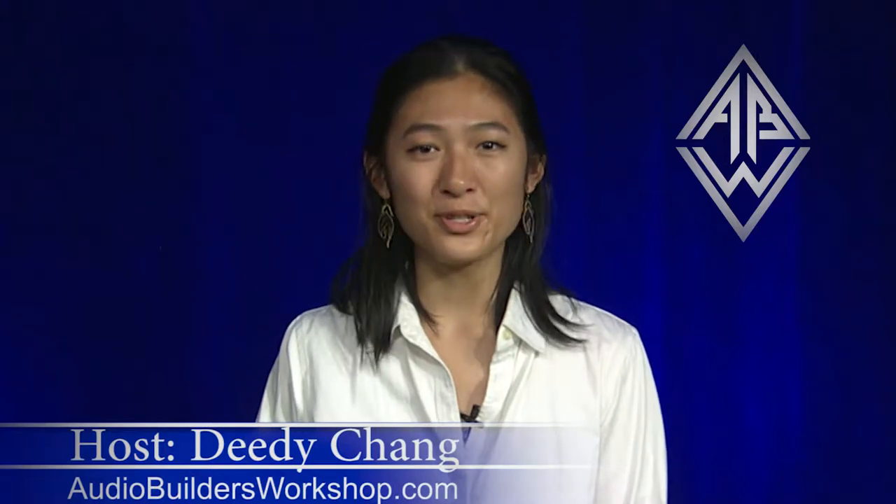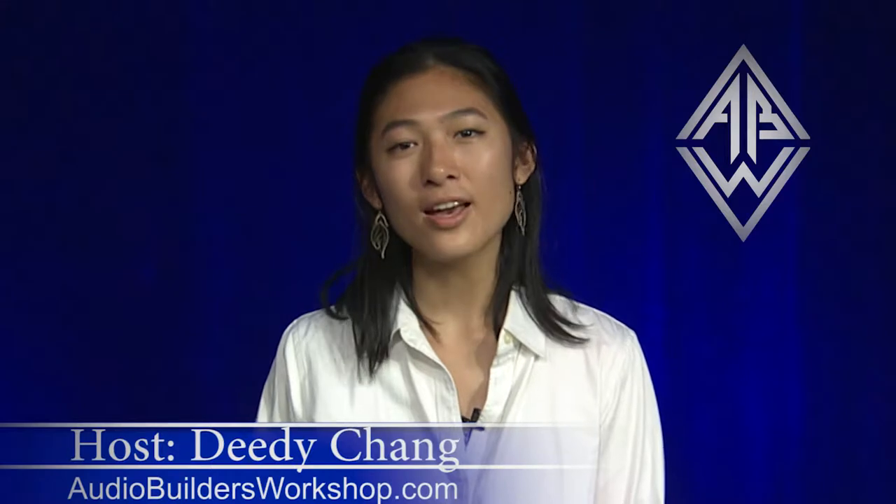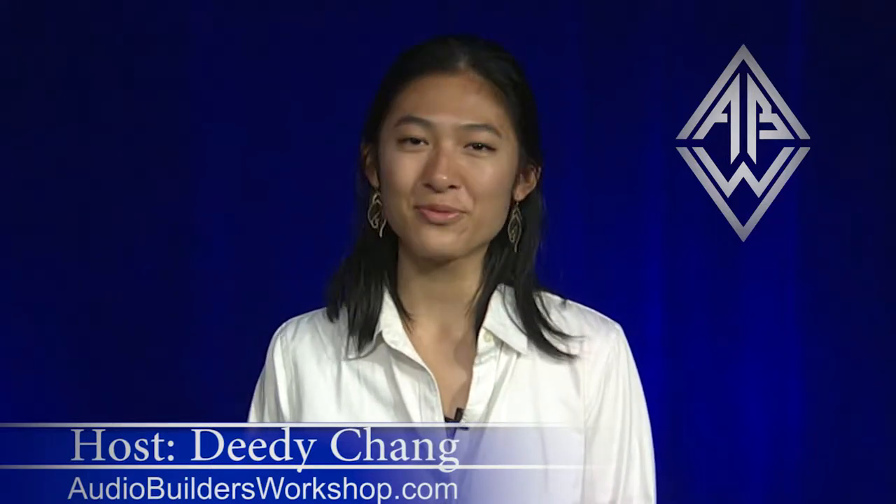Audio Builders TV is produced by the students of Concord-Carolau High School with help from Colonial Sound and CCTV. Please subscribe to us on YouTube and subscribe to our mailing list at Audiobuildersworkshop.com.